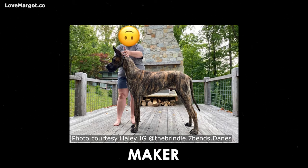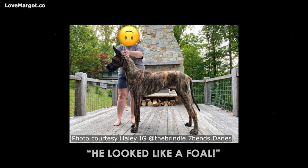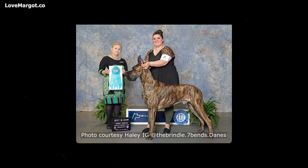This is Maker at seven months old. Look how long and gangly his legs are. Owner Haley commented, 'He looked like a foal — he was all legs.' And now, look at Maker in his best-in-show win photo. Such a handsome boy he matured into.